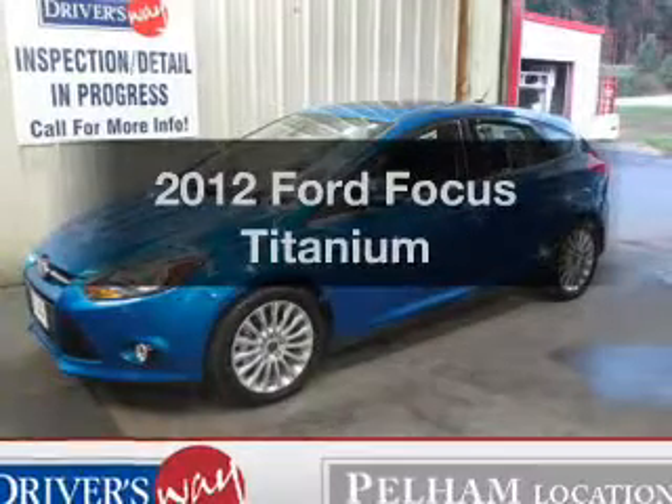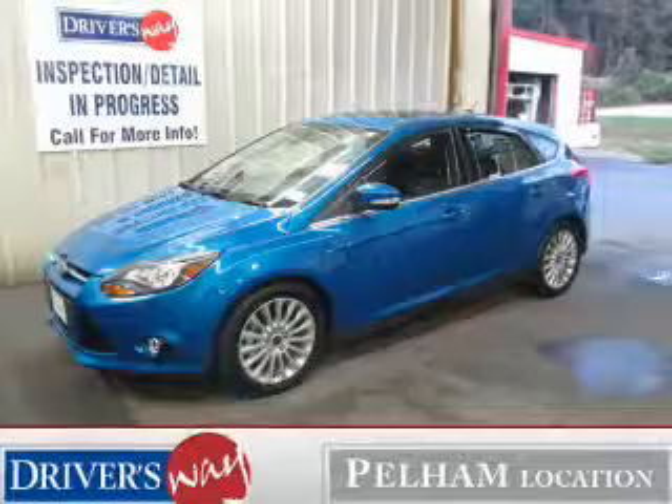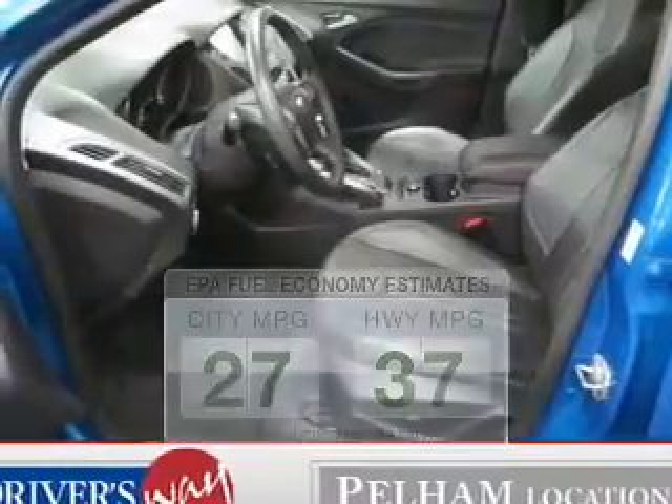Check out this 2012 Ford Focus. If you're looking for a first-rate auto, this one could be yours today. Low emissions and the good fuel economy offered in this vehicle are important to you and the environment.